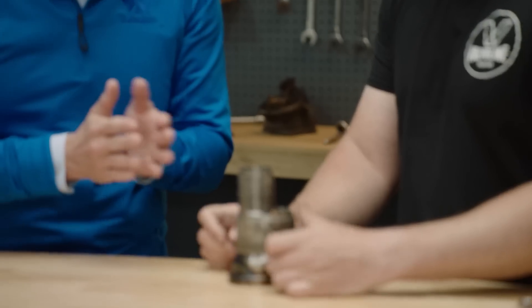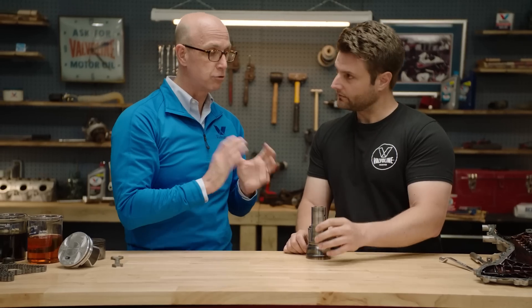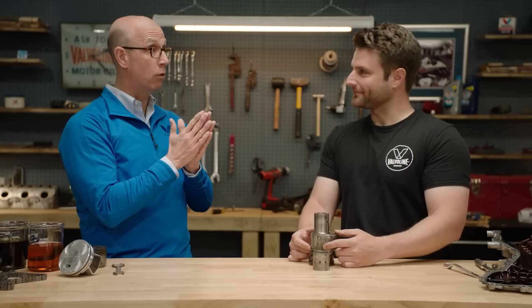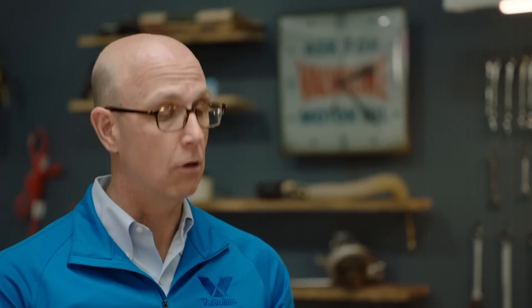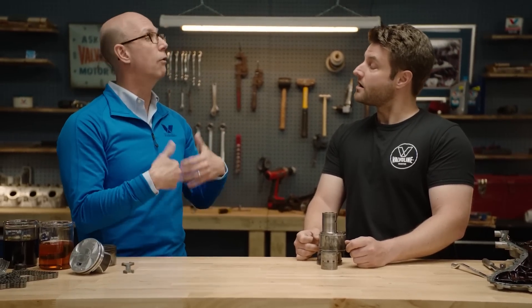Most likely you're seeing a lot of that wear probably at startup, where the engine parts are very close together and they're rubbing. As you increase speed, the hydrodynamic regime comes into play with the viscosity of the oil, and those parts will separate. Depending on the viscosity you're using — what viscosity are you using right now? I use VR1 20-50. So that's a nice heavy oil. That heavy oil is going to push those metal pieces apart further than say a 10-30 or a 5-30.